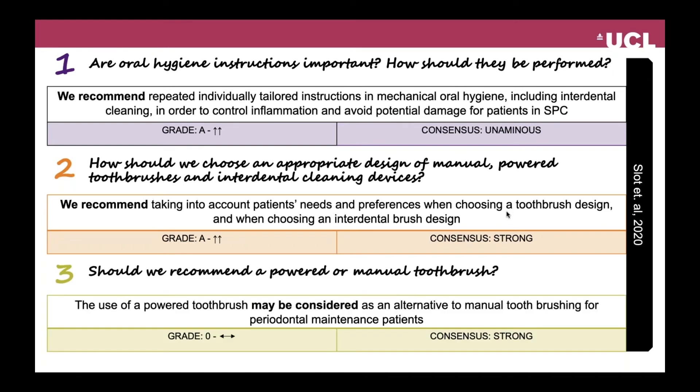The third question was: should we recommend a powered or a manual toothbrush? The recommendation was: the use of a powered toothbrush may be considered as an alternative to manual toothbrushing for periodontal maintenance.